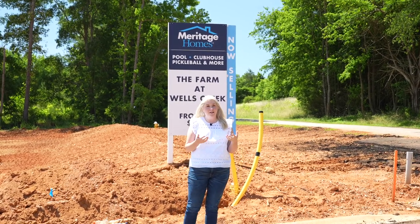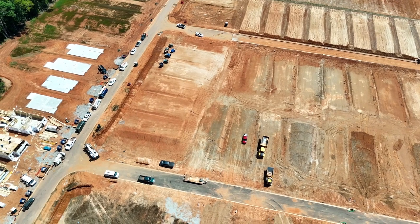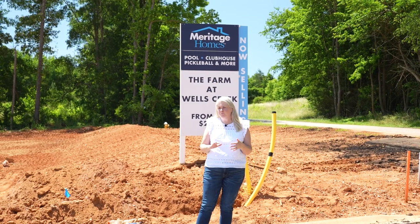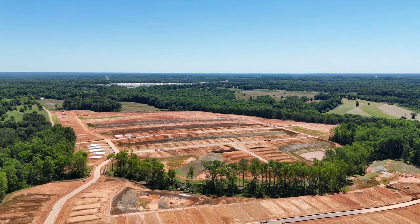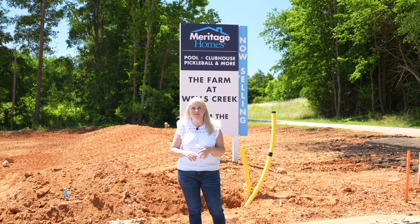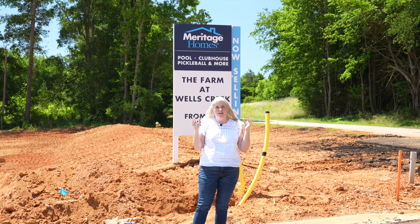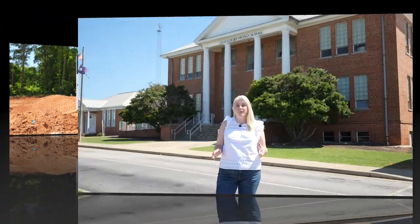There are already established neighborhoods here, and where I am today is the Farm at Wells Creek, which is just beginning and is going to have so many homes. The front of the neighborhood will have smaller homes with smaller lots — three bedrooms two baths, and four bedrooms two and a half baths. Meritage did a great job: granite counters, tile floors in bathrooms, LVP throughout, and carpet in bedrooms and loft. It has a clubhouse, pool, and pickleball courts. The back of the neighborhood has four bedrooms, three baths, larger homes on lots just over a quarter acre.